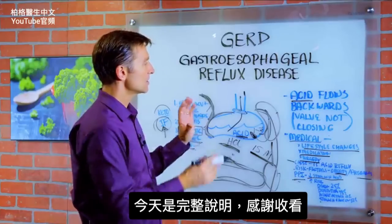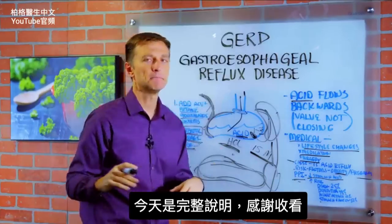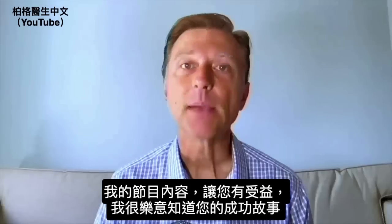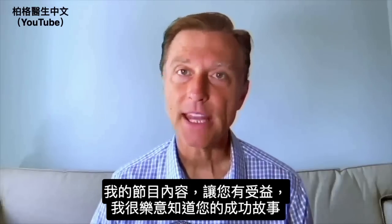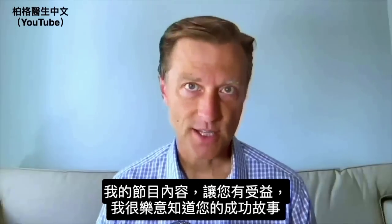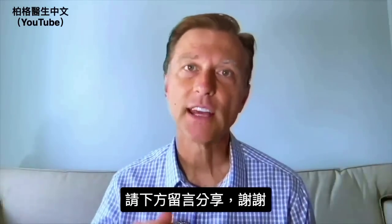All right, there you have it. This is a more complete video on what to do if you have GERD. Thanks for watching. Before you go, if you're benefiting from any of my content, I would love to hear about your success story — please share it in the link down below.